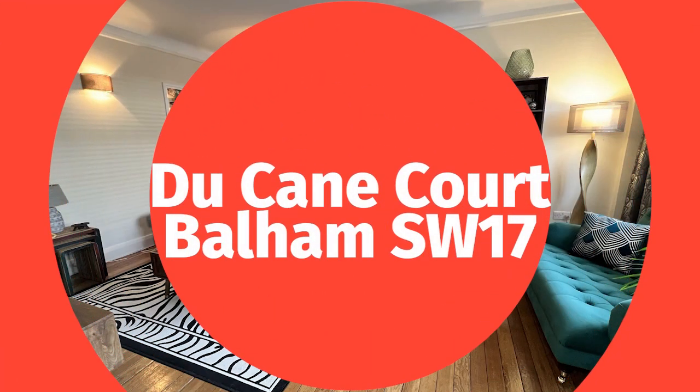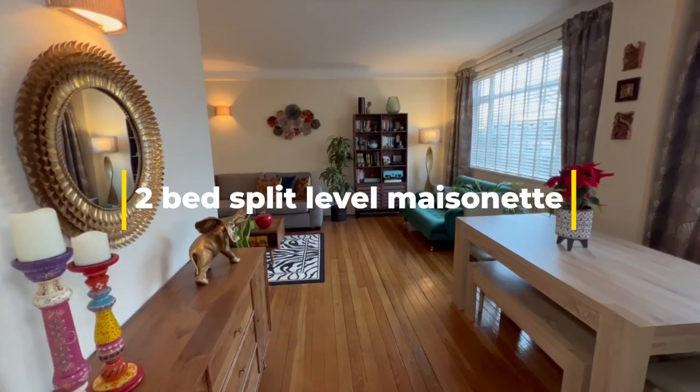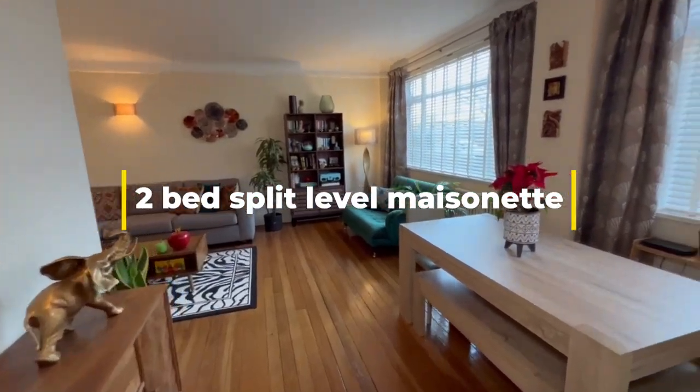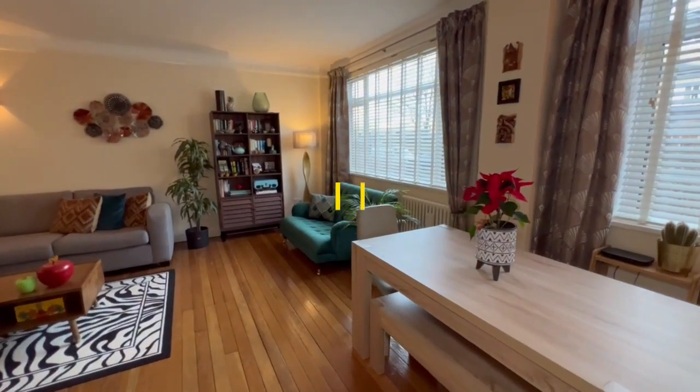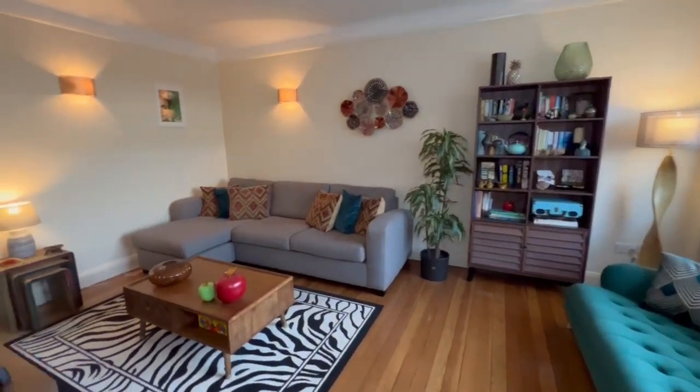Hello and welcome to Duquesne Court, Balham, SW17. Today we are going to wander around this stunning split-level two double bedroom maisonette that has its own front door.